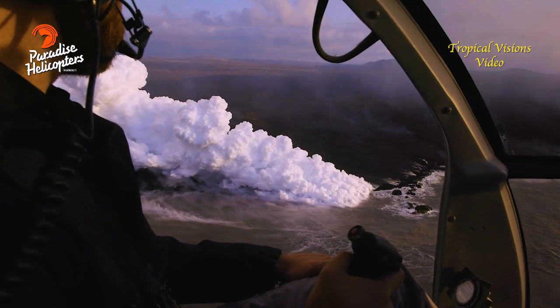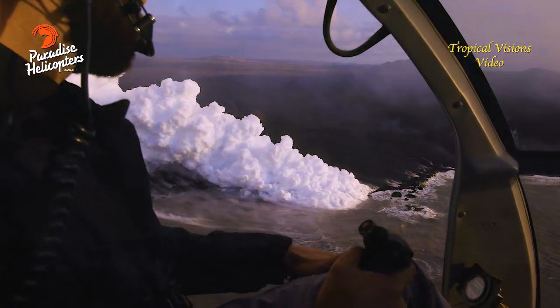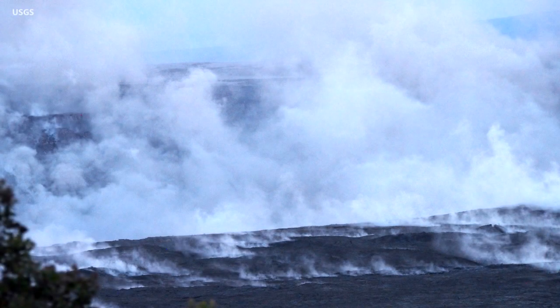At the summit, following yesterday's early morning collapse explosion that released energy equivalent to a magnitude 5.3 earthquake, the earthquakes have resumed. There was a period of quiet, but the earthquakes have resumed. Currently, the summit area is experiencing about 25 to 30 earthquakes per hour, and this pattern is expected to continue.